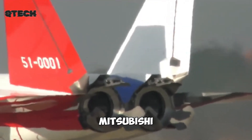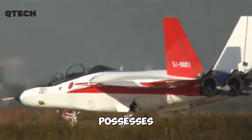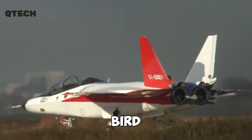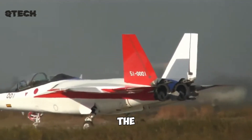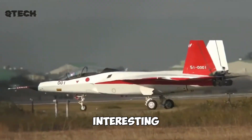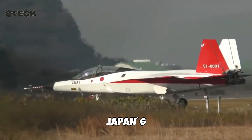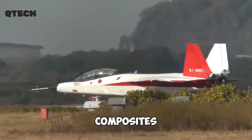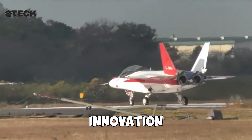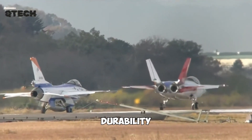For example, the Mitsubishi X-2 Shinshin possesses a radar cross-section even smaller than an average bird. Additionally, the aircraft can achieve supersonic speeds without requiring afterburners. Another interesting aspect is Japan's plan to integrate silicon carbide composites into the turbines of their fifth-generation jets, an innovation that could significantly enhance performance and durability.